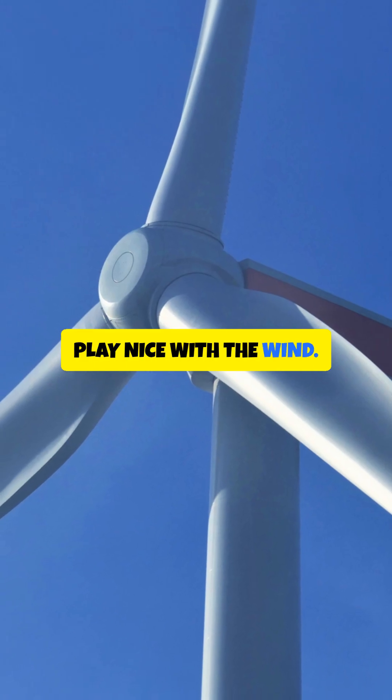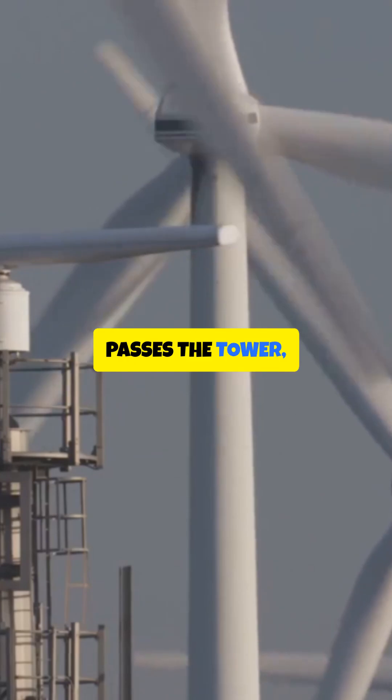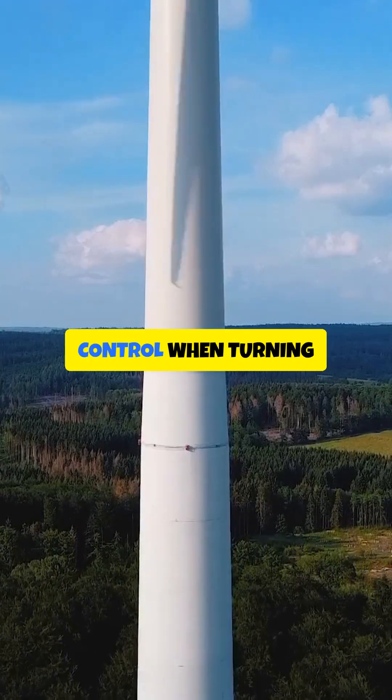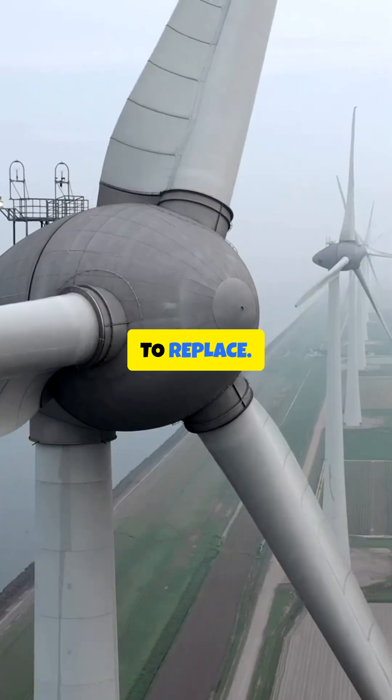Three blades also play nice with the wind. They spread loads evenly as each blade passes the tower, cutting down on those thumps of turbulence. That means smoother rotation, better yaw control when turning into the wind, and longer life for the parts that are nightmare expensive to replace.